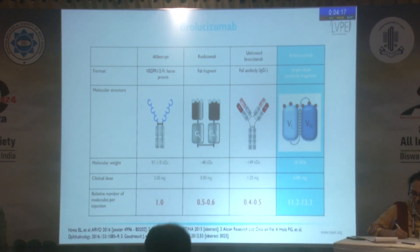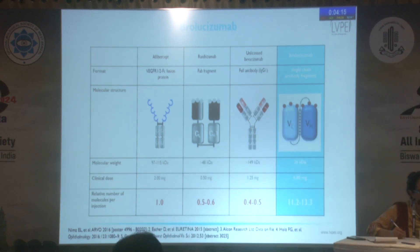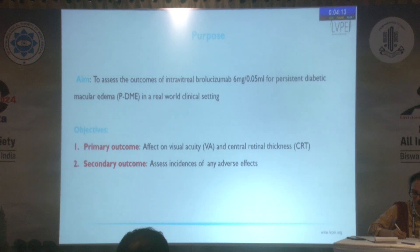Since more molecules can be packed in the same amount of volume, we decided to investigate its effect on persistent diabetic macular edema. The primary outcome was to see the effect on visual acuity and central retinal thickness, and secondly, to see any incidences of adverse effects, primarily intraocular inflammation.